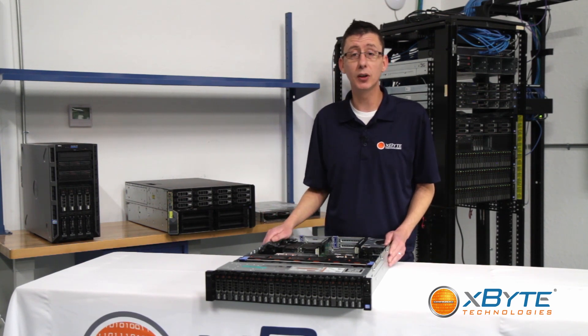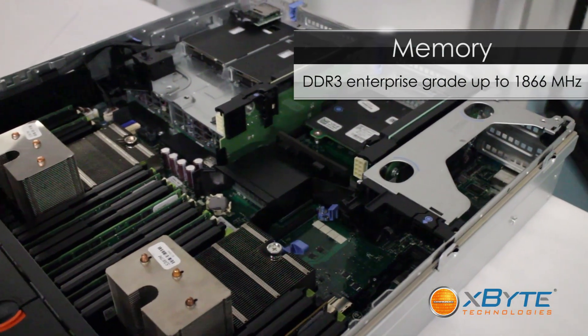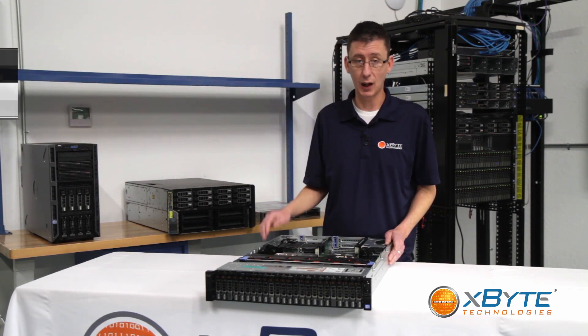As far as memory goes, you're looking at DDR3 up to speeds of 1,866 megahertz, with a total capacity of 768 gigabytes of RAM spread across 24 DIMM slots.